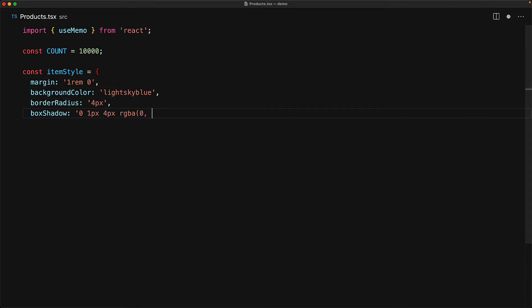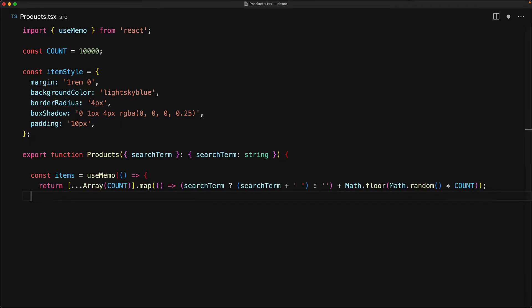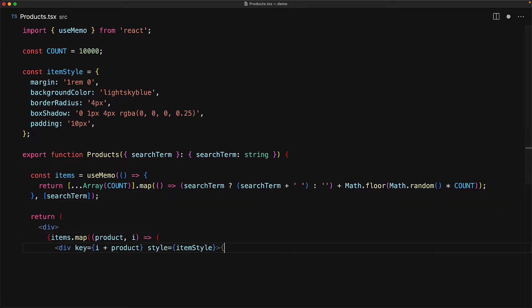For that purpose we specify a count of 10,000 items, and for each item we will have some basic CSS styles. These items belong in a Products component, which takes a search term to render a list of items that match that search. We mock-generate a count number of items where each item contains the search term as its prefix followed by a randomly generated number. We use the useMemo hook to make sure we don't redo this calculation unless the search term changes, and within the UI we simply render out a bunch of divs where each div represents an individual product.